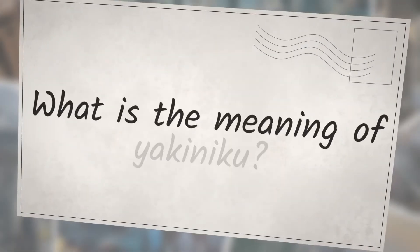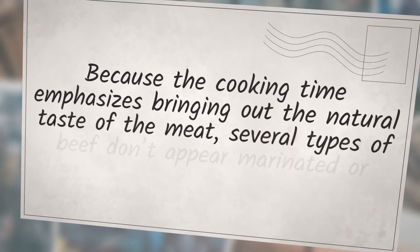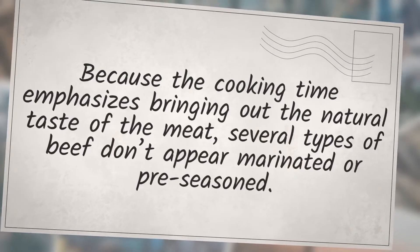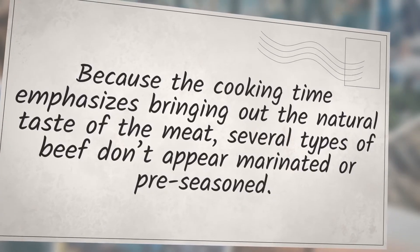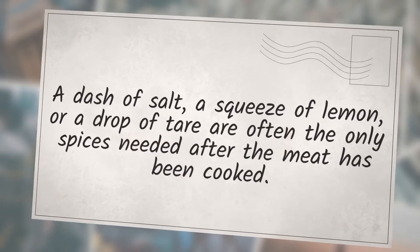What is the meaning of yakiniku? Japan refers to barbecue as yakiniku. Because the cooking time emphasizes bringing out the natural taste of the meat, several types of beef don't appear marinated or pre-seasoned. A dash of salt, a squeeze of lemon, or a drop of tare are often the only spices needed after the meat has been cooked.